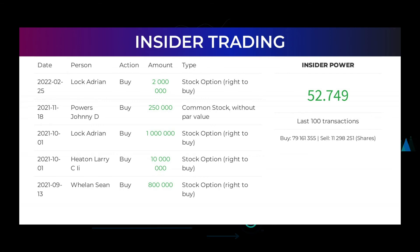The average ratings combined from several analyst sources for Zometica is buy. Here are some of the latest insider trades. On February 25, 2022, Lock Adrian made an inside buy of 2 million stock options — right to buy. On November 18, 2021, Powers Johnny D made an inside buy of 250,000 shares of common stock without par value.